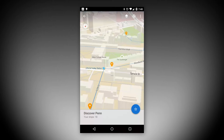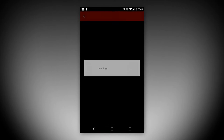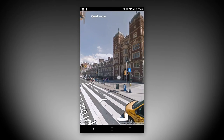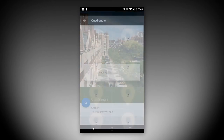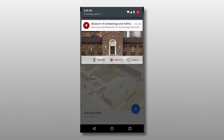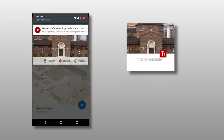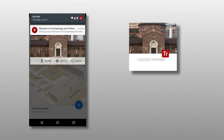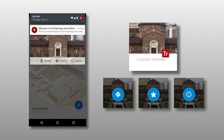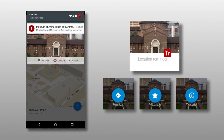As visitors explore the tour, they can tap on each place to view additional detail, share it with friends and family, add to their personal favorites, jump to street view, and even view historical photos at that location. Rich notifications delivered to both the phone and a connected Android Wear smartwatch let visitors know when they're approaching each stop on the tour. The notifications allow visitors to view the place detail, add it to their favorites, and visit the associated website.